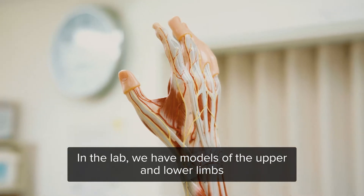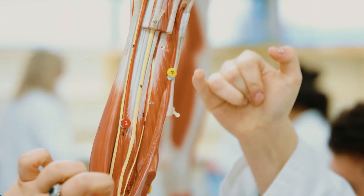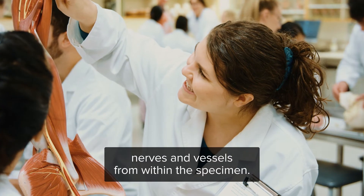In the lab we have models of the upper and lower limbs that can be pulled apart so that we can visualise all the muscles, nerves and vessels from within the specimen.